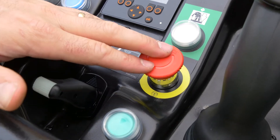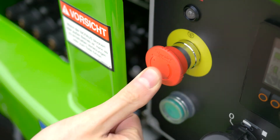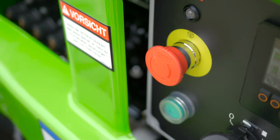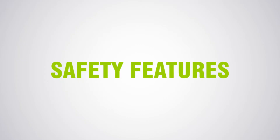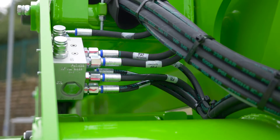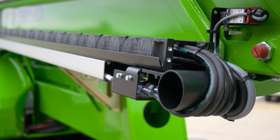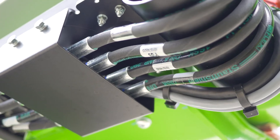There is a red e-stop near every green power button on the machine. This allows the machine to be stopped quickly from either the base or the cage in the event of an emergency. Every HR21 also incorporates check valves on all hydraulic rams to ensure that, in the unlikely event of a hose failure, the machine will remain safely in position until the operator activates the controls.